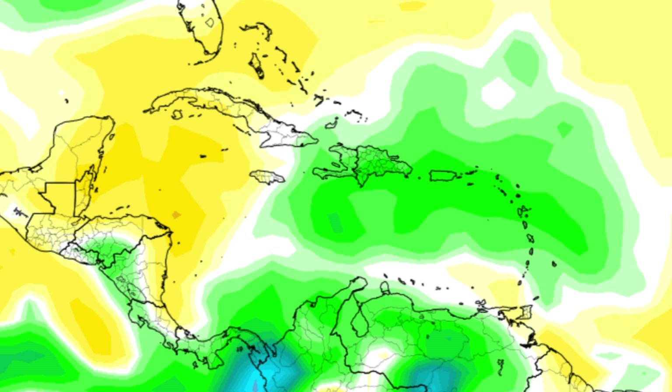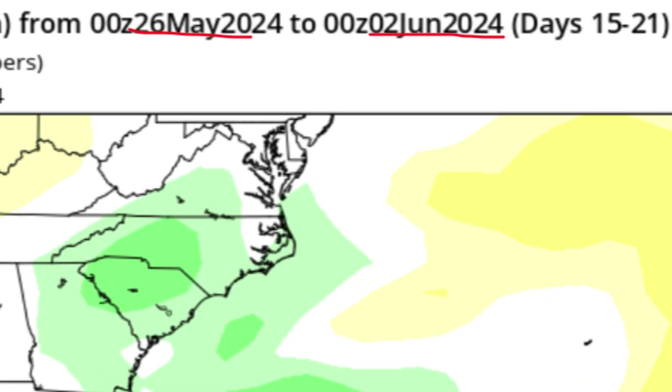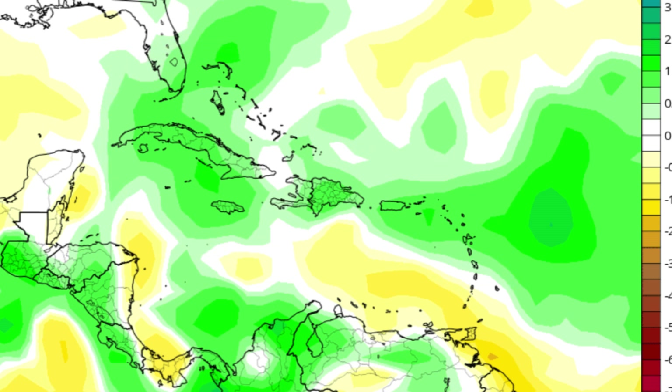Parts of northern South America and Central America may also see above-average rain. Then for the week of May 26th to June 2nd, more areas in the north Caribbean could receive above-average rain, including Jamaica, the Cayman Islands, Cuba, parts of the Bahamas, and Turks and Caicos Islands. Some areas have received decent rain recently, but for others it hasn't been enough to offset drought conditions. Rainfall activity is going to be kicking up as we head into June, which is the start of the Atlantic hurricane season.